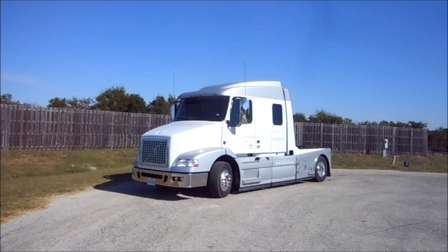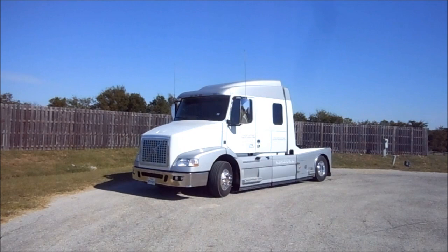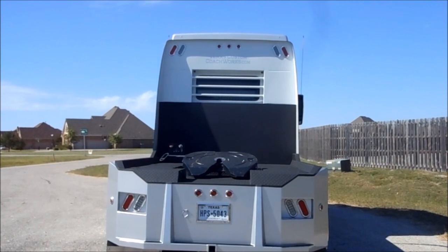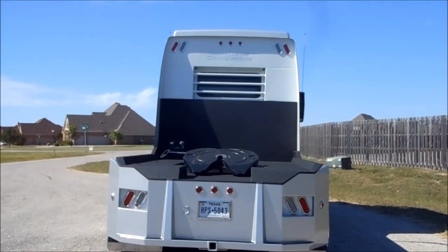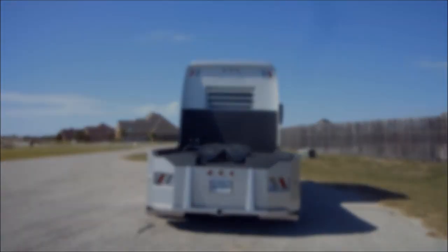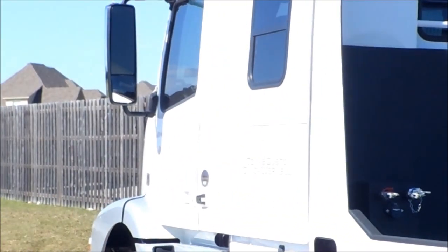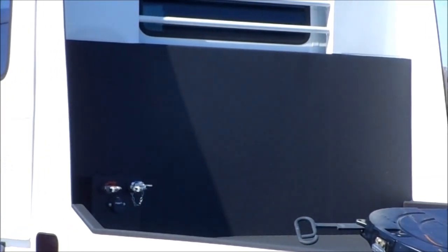Everything we get from Volvo we order a specific way to make sure it literally just plugs in and off you go. These trucks are completely set up with a 3,000-watt power inverter. The truck is pre-wired with shore power for your cabin, which means whenever the truck is parked you can just plug in your cabin and have power for your television, microwave, coffee pot, refrigerator, etc. It's also powering your block heater, radiator heater, and transmission heater for winter time.